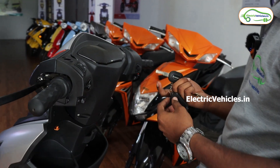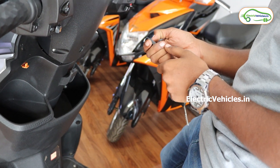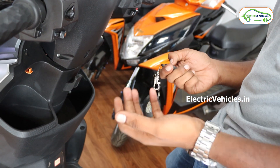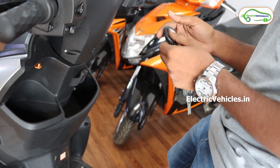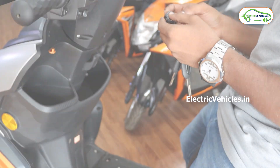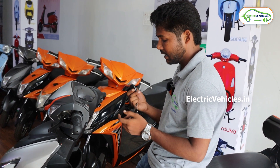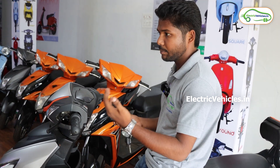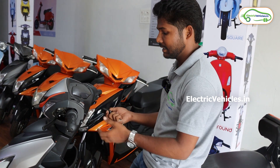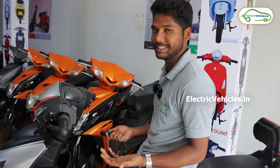This vehicle has a lock and unlock feature — it is currently unlocked — and it also has an anti-theft feature, so there is no need to worry about theft. They have also given a 'Find My Scooter' button: if you park in a parking lot and forget where you parked, press this button and the vehicle will alarm so you can find it easily.